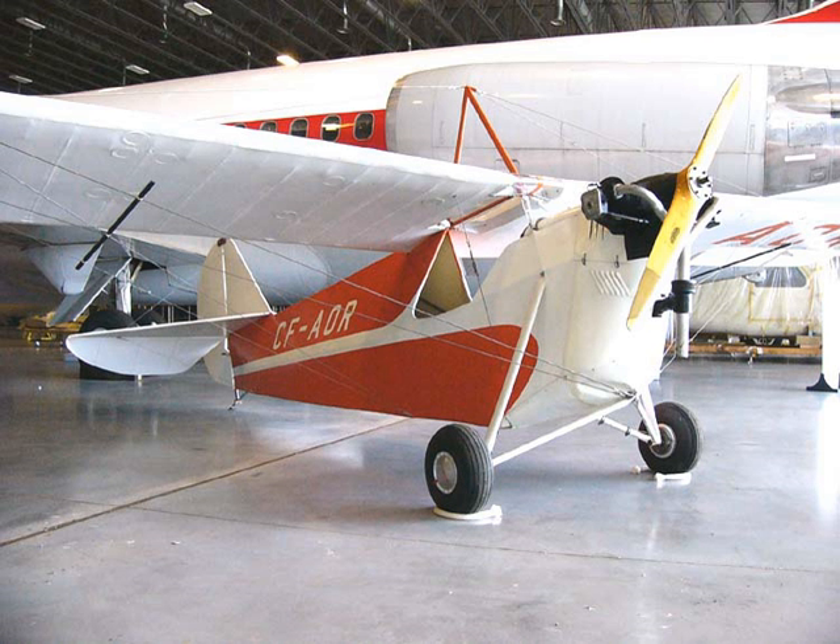The Canada Aviation and Space Museum, French: Musée de l'Aviation et de l'espace du Canada, formerly the Canada Aviation Museum and National Aeronautical Collection, is Canada's National Aviation History Museum. The museum is located in Ottawa, Ontario, Canada, at the Ottawa–Rockcliffe Airport.